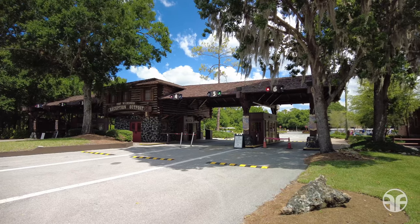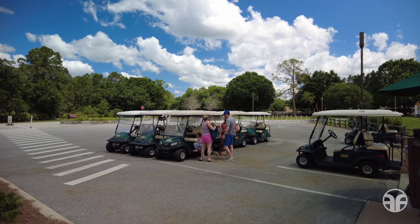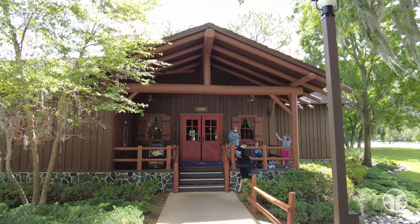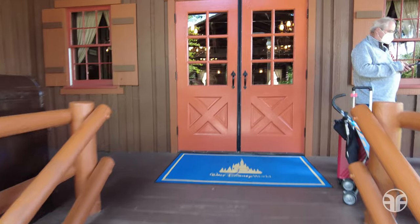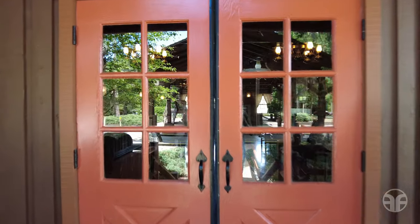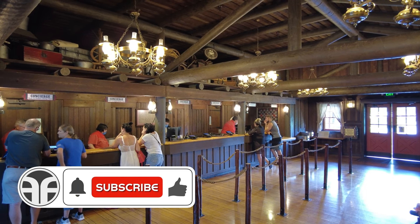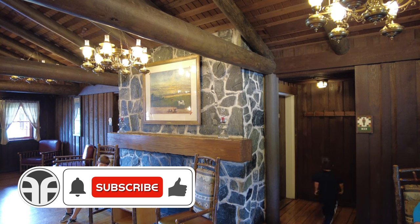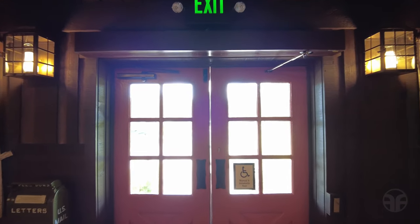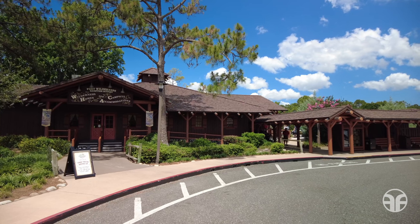Your adventure at Fort Wilderness begins here at the vehicle entry point. Explore this resort with ease when you rent an electric golf cart. Located just beyond the main entrance is the Fort Wilderness Reception Outpost — it's your arrival center. Inside, there's the front desk for checking into your wilderness home or campsite, and restrooms for cowboys and cowgirls next to a cozy fireplace.